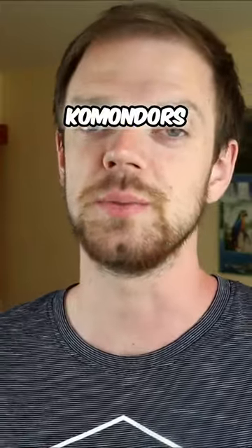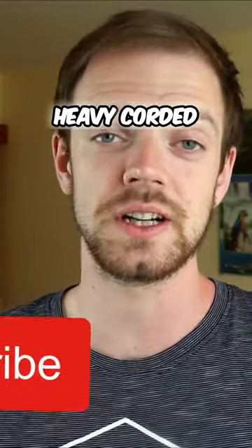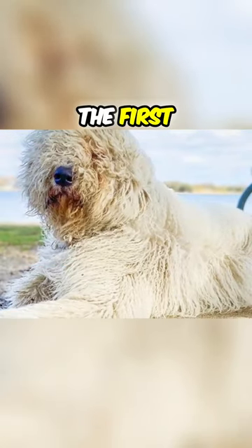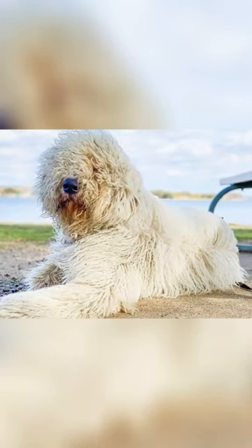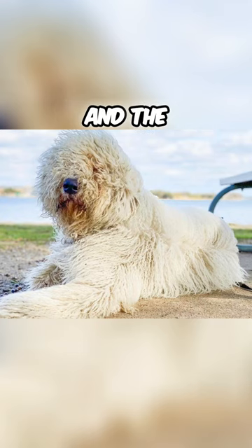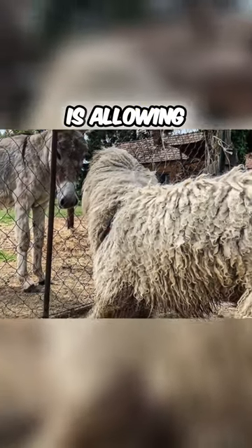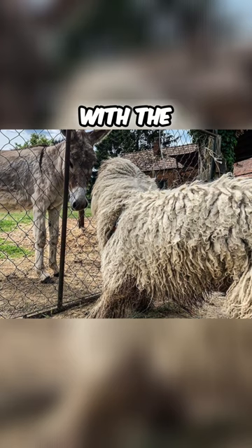The most distinctive feature of the Komondor's appearance is definitely its heavy corded and matted coat, and the coat serves several purposes. The first is protection from predators, the second is protection from harsh weather, and the third purpose is camouflage — because the white coat allows the Komondor to blend in with the sheep flocks.